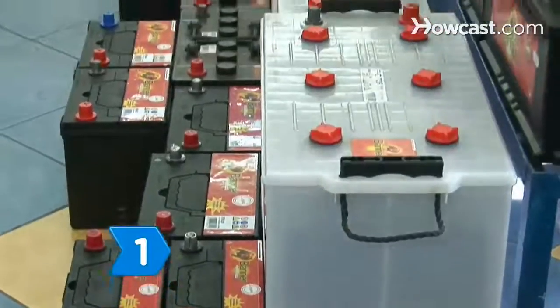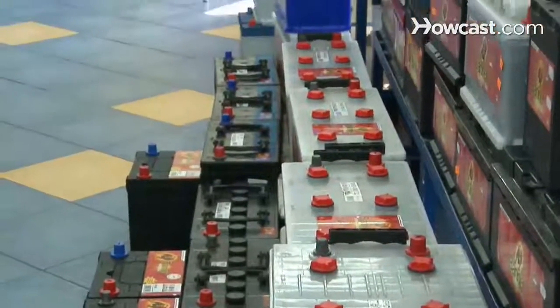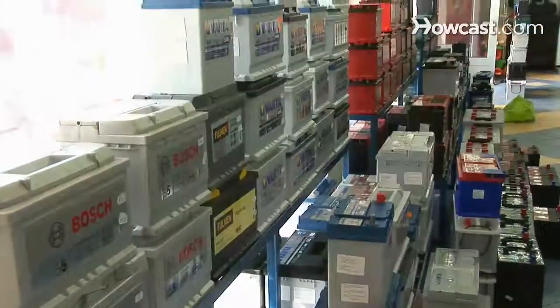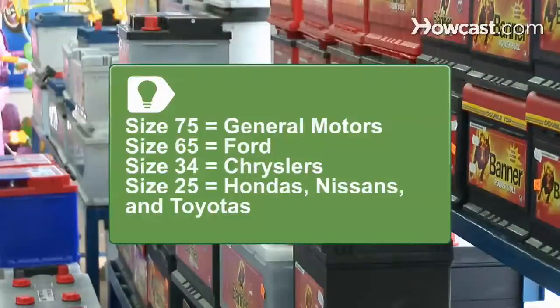Step 1: Determine the proper group size for your car. The group size identifies the outside dimensions of the battery, whether it will fit in your car, and the placement of the terminals — side posts or top posts. Group size 75 fits mainly General Motors, size 65 fits most Ford cars, and size 34 fits most Chryslers. Newer Hondas, Nissans, and Toyotas use size 35. Your owner's manual will specify your car's group number.